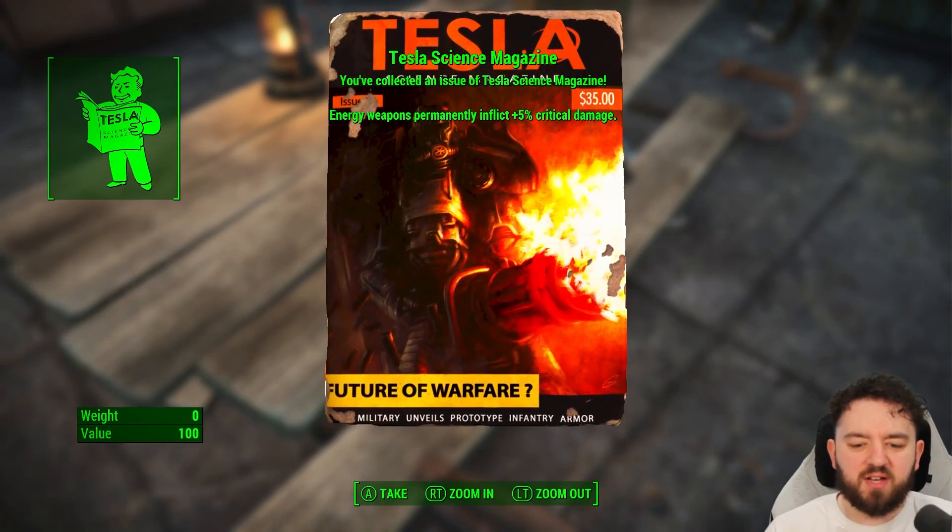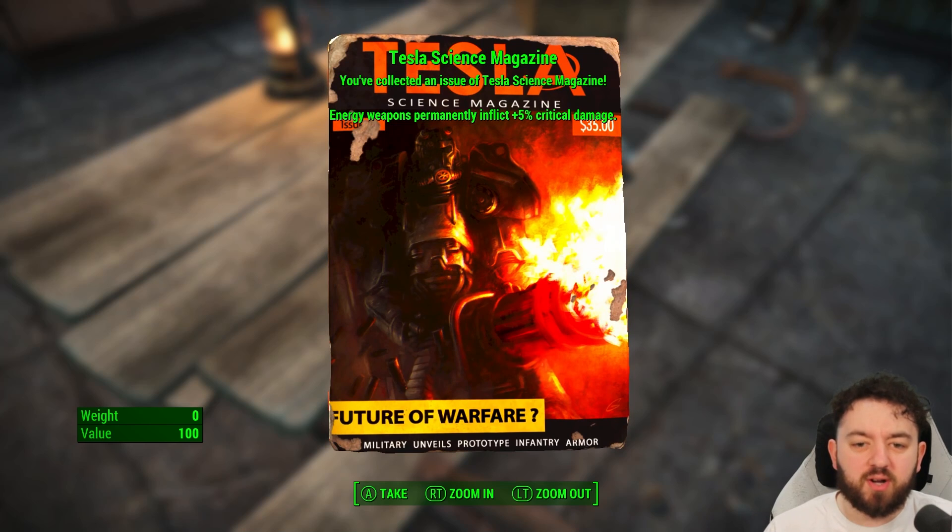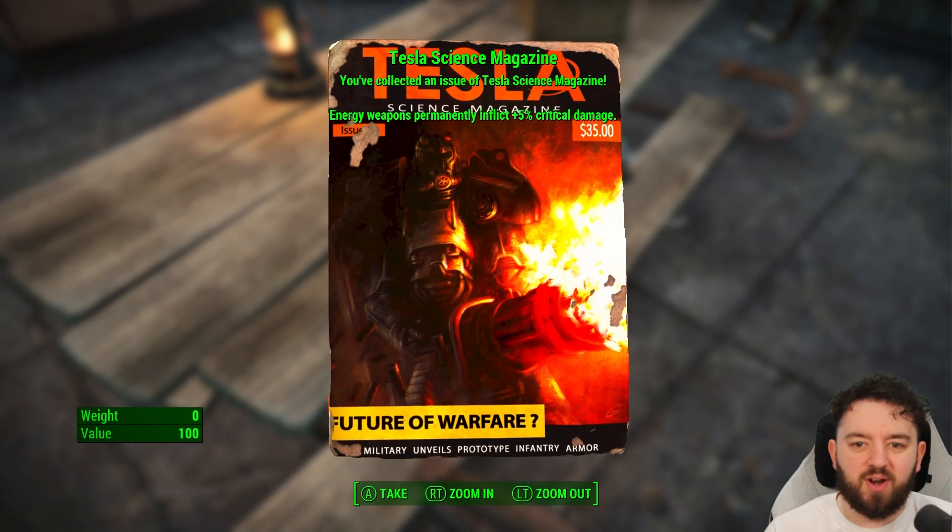And here we go with our first addition: the Future of Warfare, giving 5% critical damage permanently to all your energy weapons.